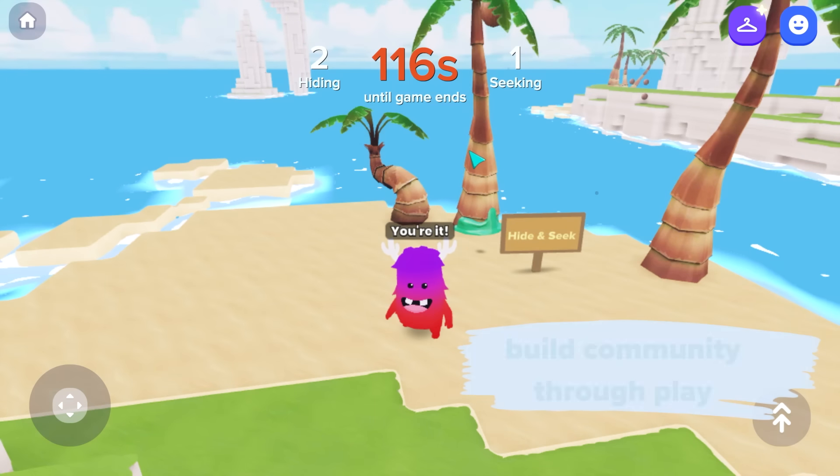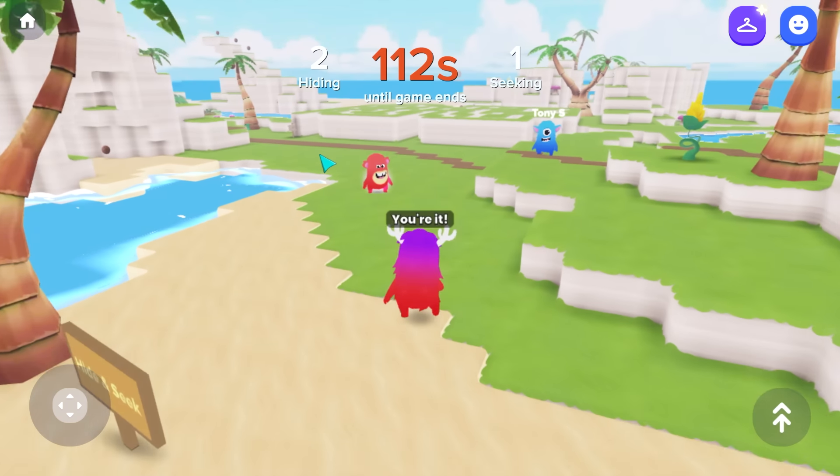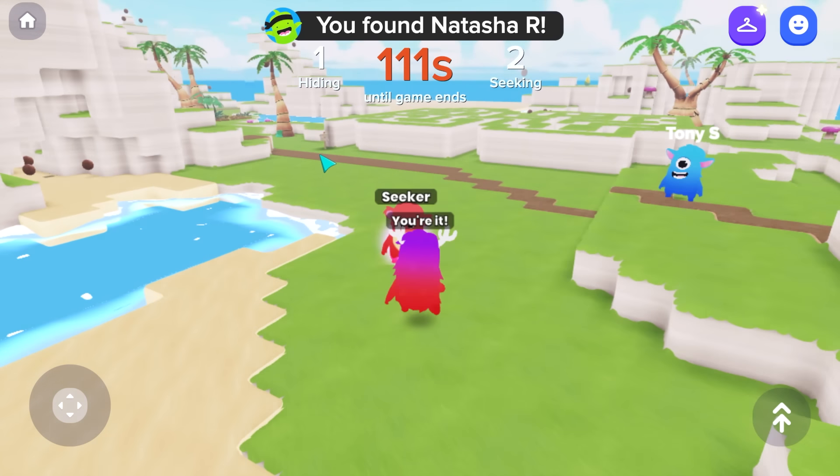This virtual playground makes it easy to spice up your classroom meetings with a game of four corners, or enjoy the laughter that fills your classroom as students play hide-and-seek during Fun Friday.